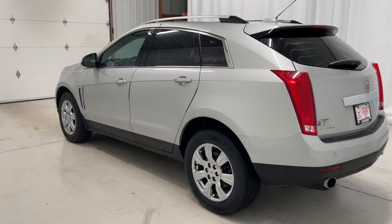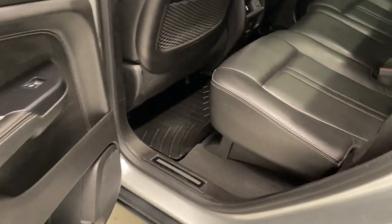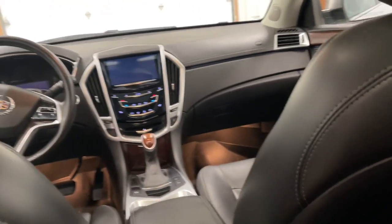Navigation system, power lift gate, aluminum wheels, electronic stability control, seat memory, trip computer, bucket seats, power windows, four-wheel disc brakes, power steering.